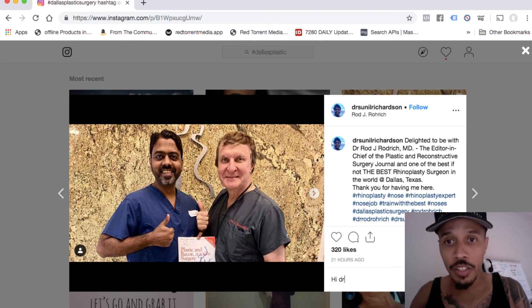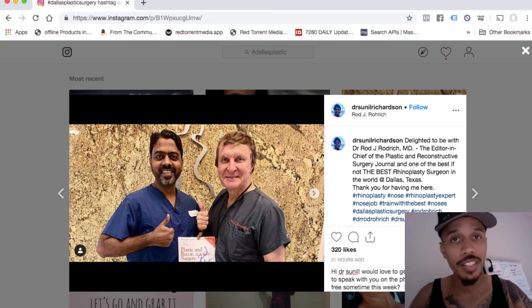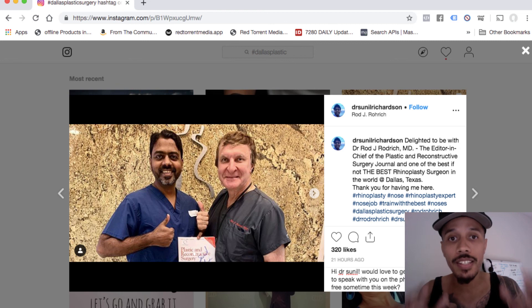I could say something like: 'Hi Dr. Sunil, would love to get the chance to speak with you on the phone. Are you free sometime this week?' Just a simple post. And I promise you, if you take an hour to do this — one hour on Instagram — I promise you, you will start to see responses immediately.